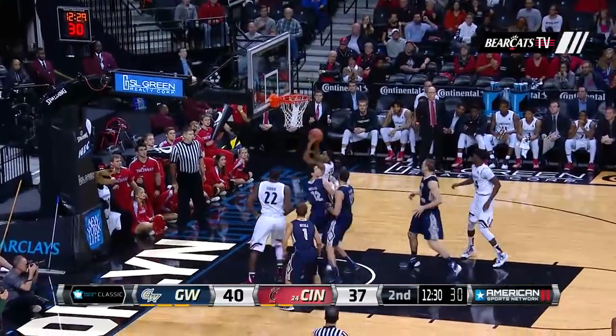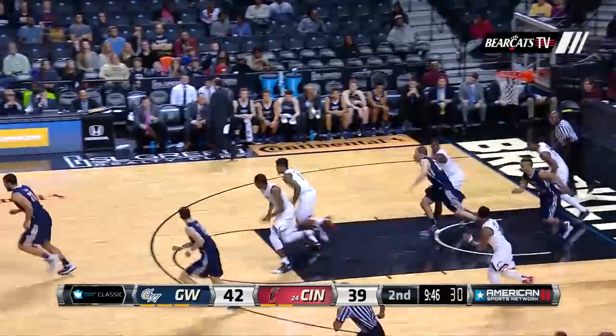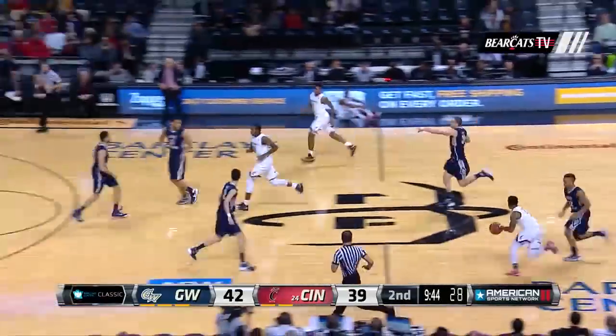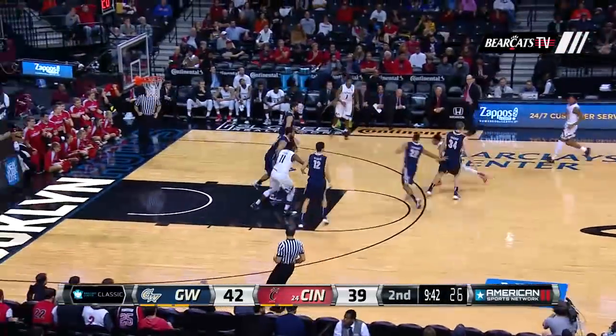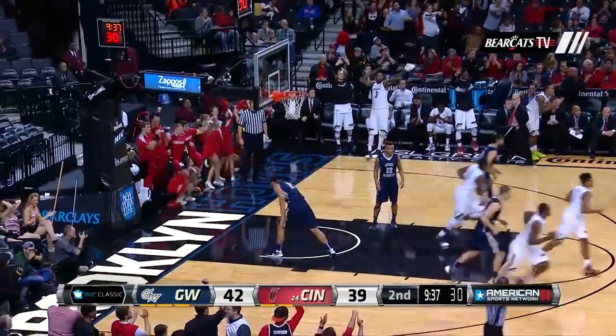Evans tries another three, and the rebound falls into the lap of Johnson. I don't know what Mick Cronin calls it, going honestly, but it's an amoeba combination zone man defense. It's amazing. A three from Johnson.